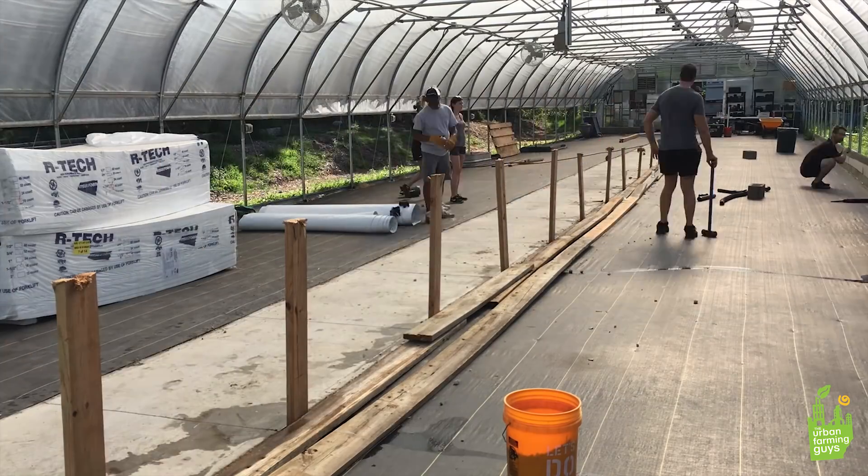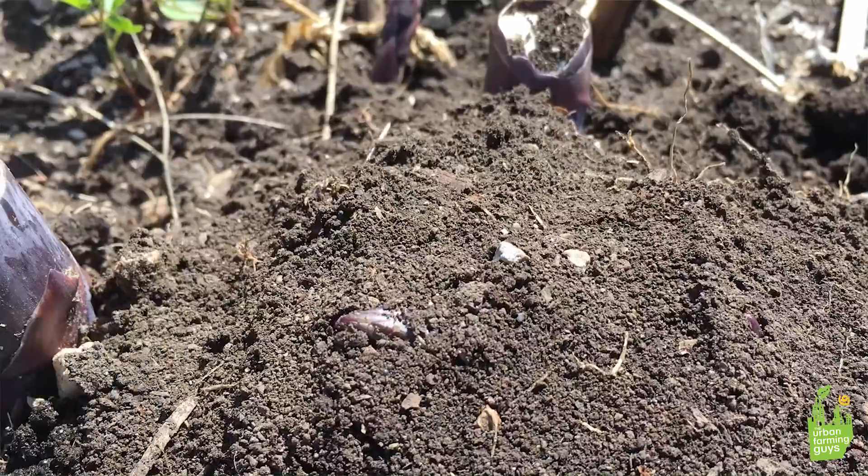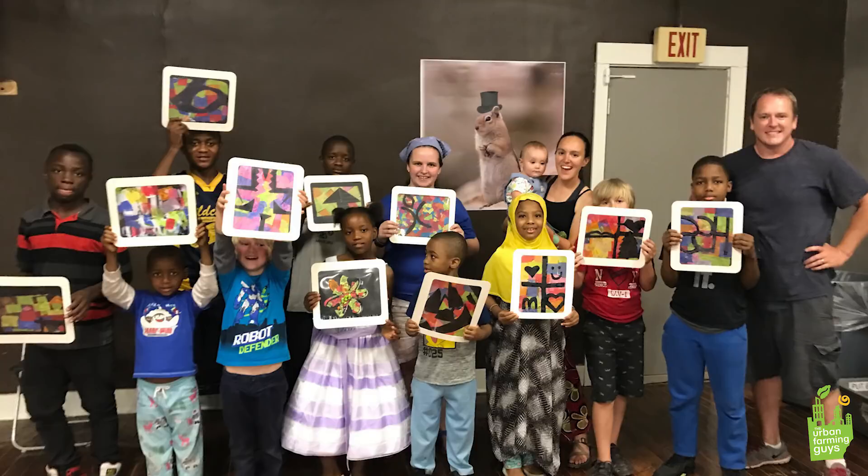Thanks to all of you already involved — you guys are making it happen. Together, we are helping disadvantaged communities rebuild from within. See you next video.